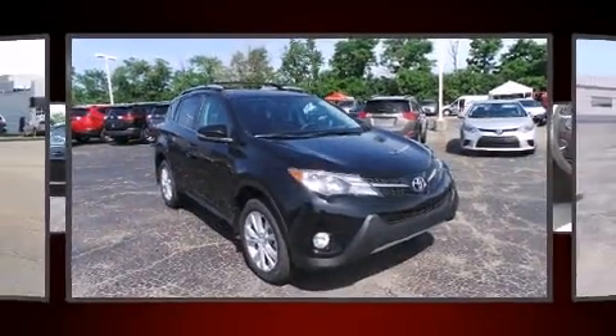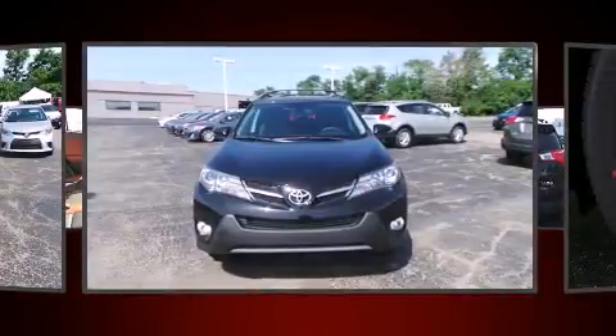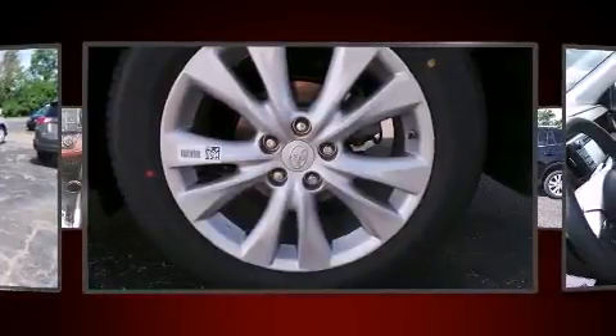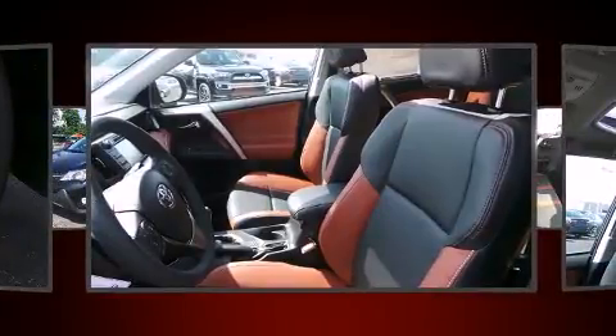For drivers who enjoy the natural environment, a power moonroof allows an infusion of fresh air. Toyota ensures the safety and security of its passengers with equipment such as dual front impact airbags with occupant sensing airbag, head curtain airbags, and traction control.